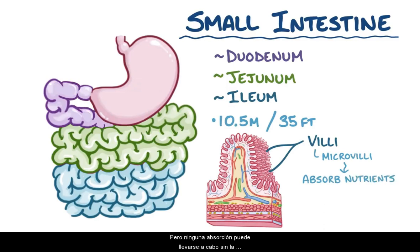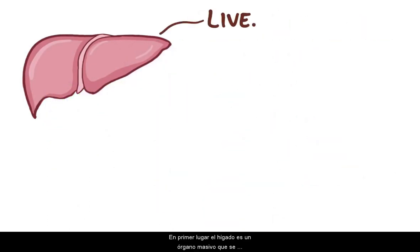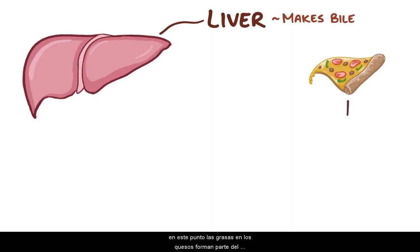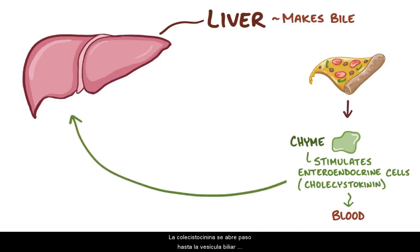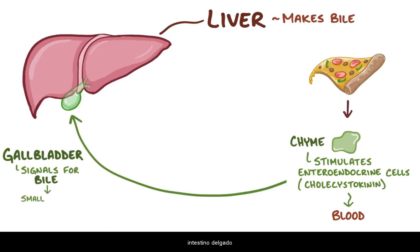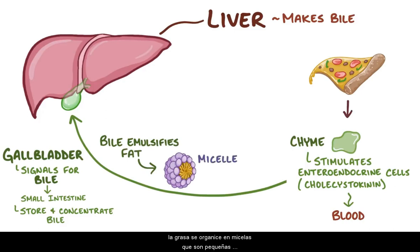But almost no nutrient absorption can take place without the help of the trio of accessory organs: the liver, the gallbladder, and the pancreas. The liver is a massive organ that sits under the right dome of the diaphragm, and it makes bile. The fats from the pizza stimulate enteroendocrine cells of the small intestine to secrete a hormone called cholecystokinin into the blood. This makes its way to the gallbladder — the thin-walled green sac snuggling up against the liver — signaling it to squeeze out some bile through the cystic and bile ducts into the small intestine. That bile emulsifies the fat, making it organize into small micelles, which are tiny bubbles of mixed lipids and bile acids, rather than disorganized clumps, which makes them easier to absorb.